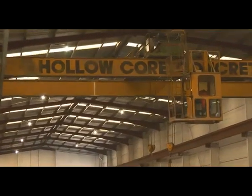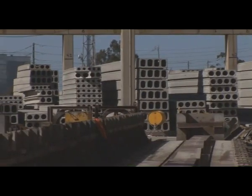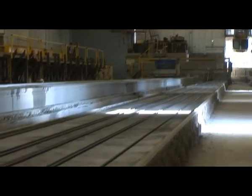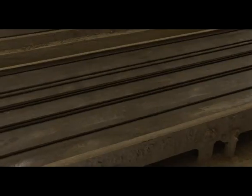Hollow Core Concrete have been in Australia for over 20 years and have developed a highly efficient and quality controlled pre-fabricated concrete floor system. The floor planks are pre-cast on beds that are 120 metres long. High tensile cables are laid out and pre-tensioned prior to the continuous plank being formed by the hopper.